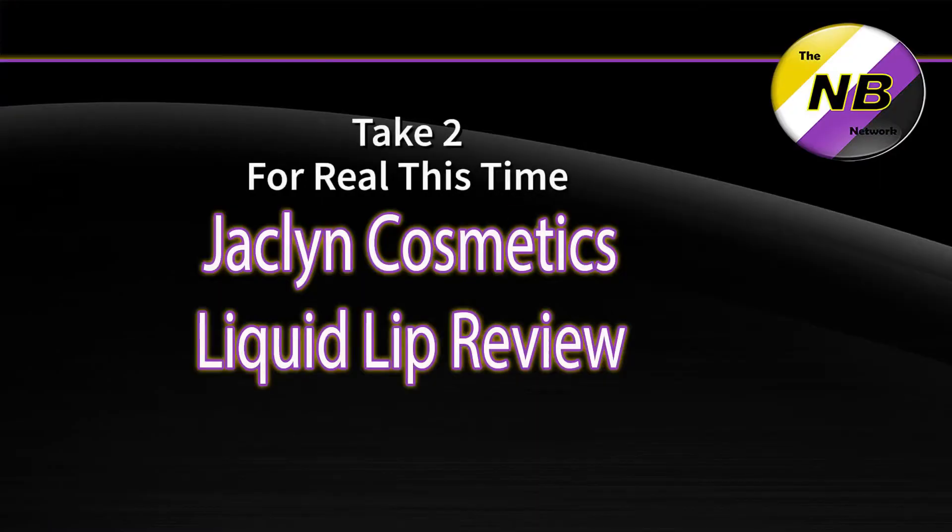I'm trying to get some light on me, but I don't want it on because it triggers a headache. Good times. Alright, so we've got the three Jaclyn Hill Cosmetics liquid lips from Jaclyn Hill.